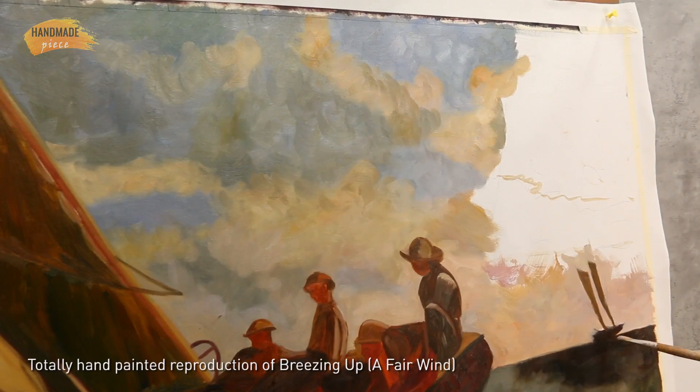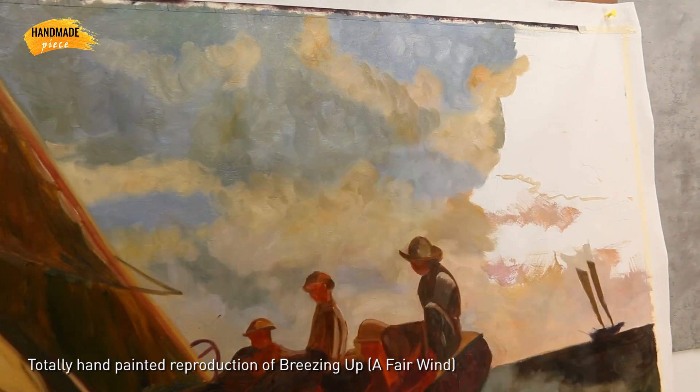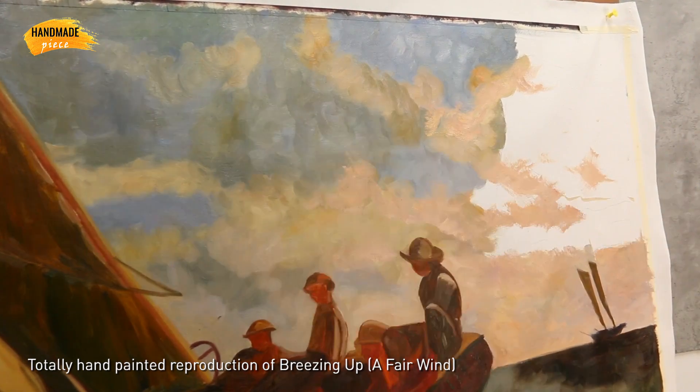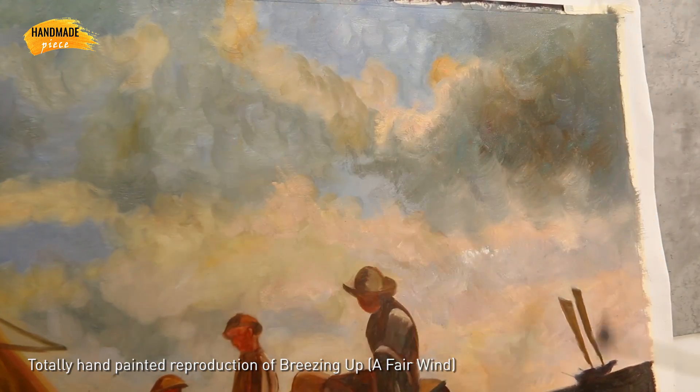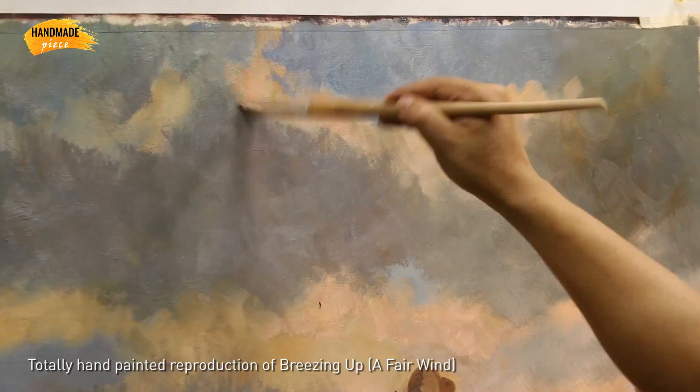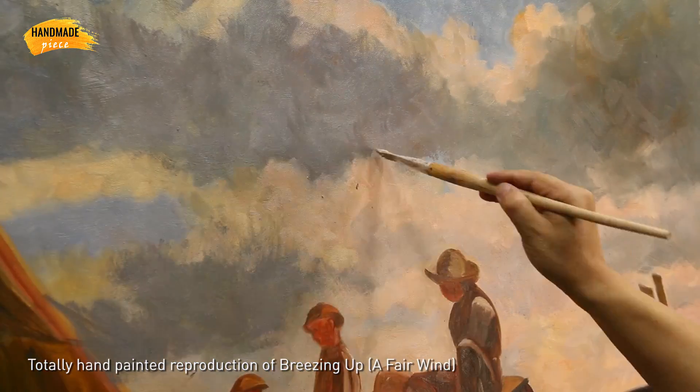The painting is 100% handmade on a blank canvas with oil paints. Our artist starts with the sketch, filling the colors and adding details, all with great results.